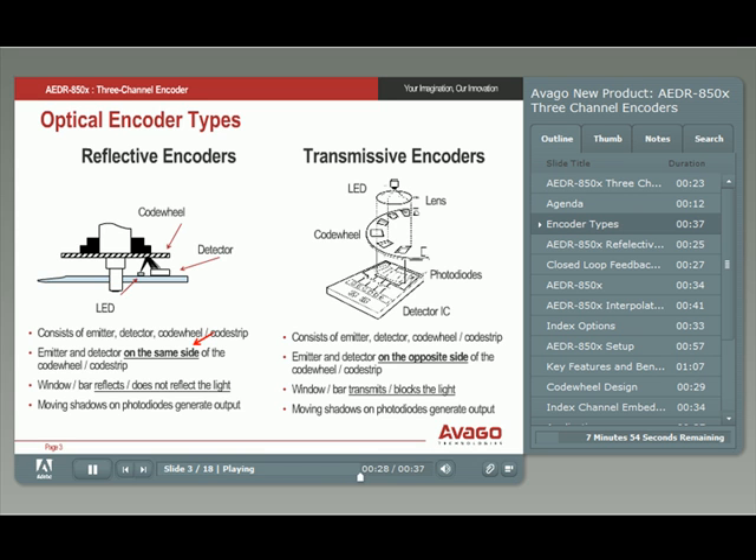The transmissive encoder, as its name suggests, has the LED emitter on the opposite side of the code wheel. Reflective encoders allow for very compact devices.